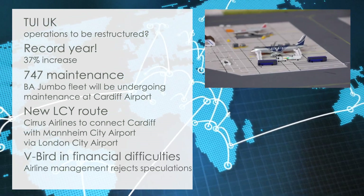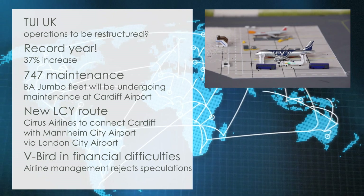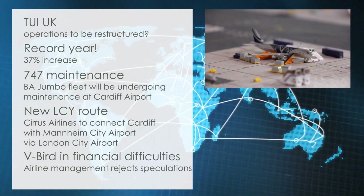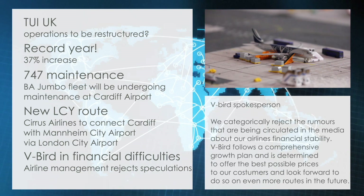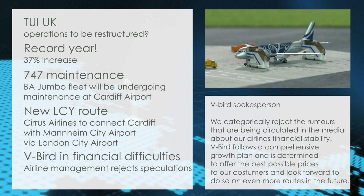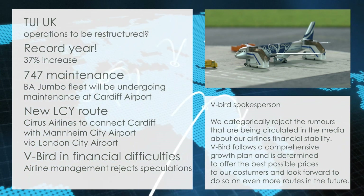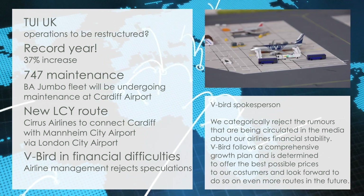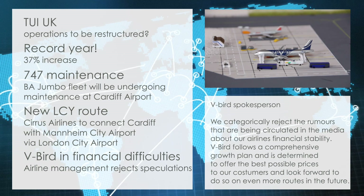Dutch airline in troubled waters. Rumors surrounding Dutch low-cost carrier V-Bird's financial situation persist, forcing the airline management to issue a statement: "We categorically reject the rumours that are being circulated in the media about our airline's financial stability. V-Bird follows a comprehensive growth plan and is determined to offer the best possible prices to our customers, and we look forward to doing so on even more routes in the future."